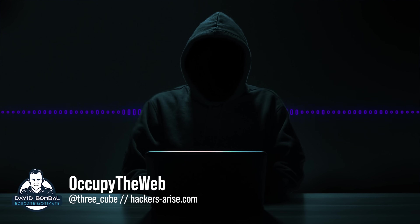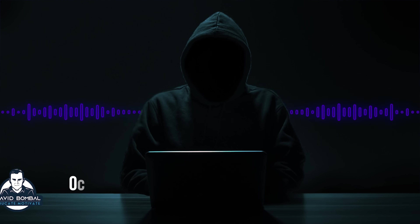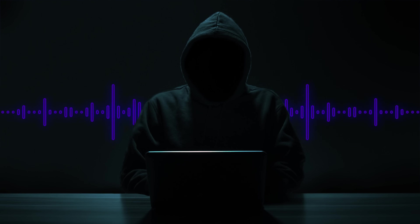Everyone, it's David Bombal back with the amazing Occupy the Web. OTW, welcome. Thank you, David. It's always an honor to be back on the best IT and cybersecurity channel on YouTube. Thank you for having me. It's great to have you back.